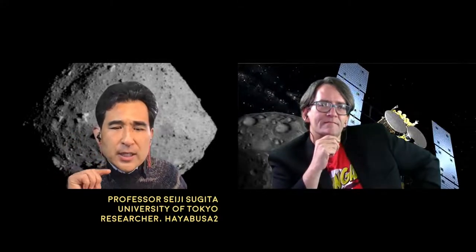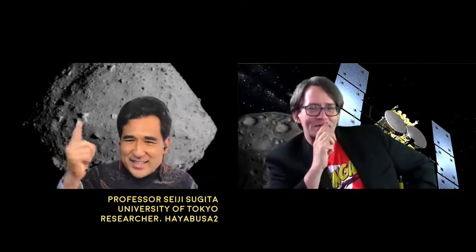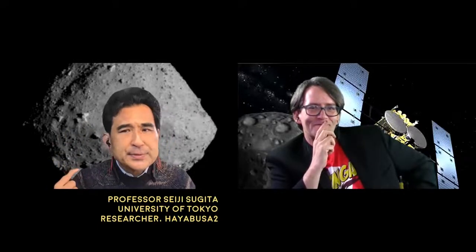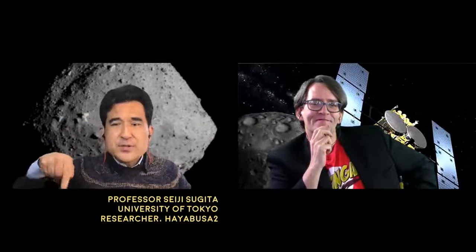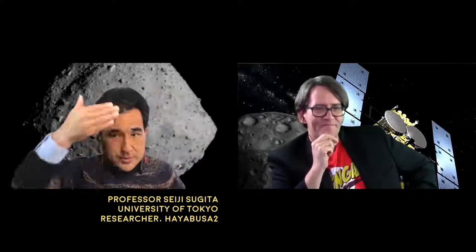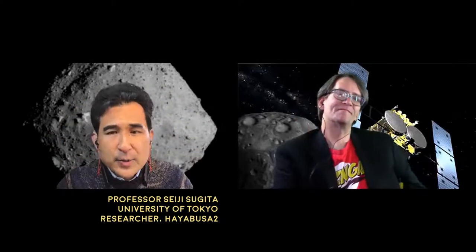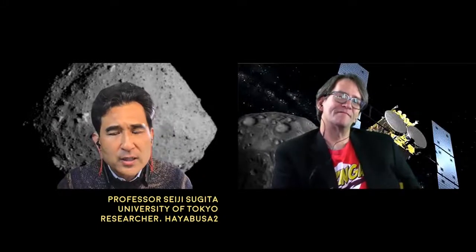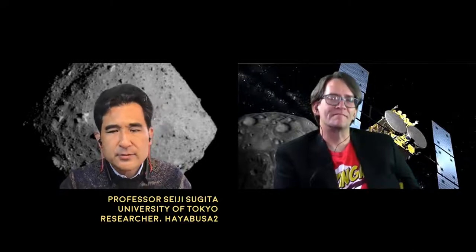Number one, shape. It has a so-called top shape, spinning like a top, and it's axisymmetric. If you look from the top, it's a perfect sphere, but it looks like a diamond shape from the side. The size is very small — almost exactly one kilometer in diameter, which is about 0.6 miles across.